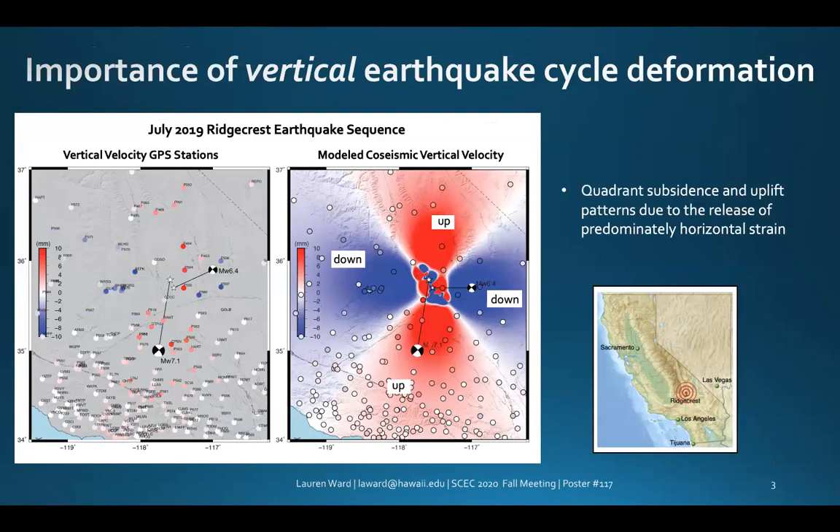Benefiting from both spatially and temporally dense instrumentation, deformation from the Ridgecrest earthquake sequence is poised to become one of the best observed co- and post-seismic processes to date. Co-seismic observations reveal at least 35 millimeters of vertical uplift at near-field stations. In the far field, smaller but still measurable subsidence and uplift motions around 8 to 12 millimeters were also recorded.